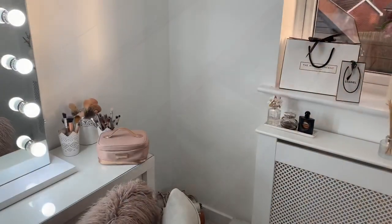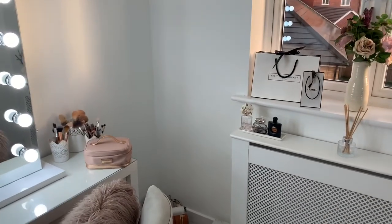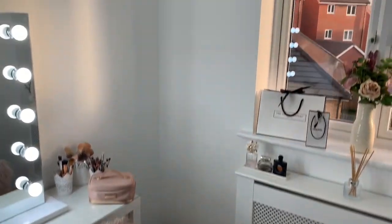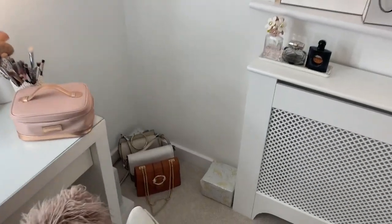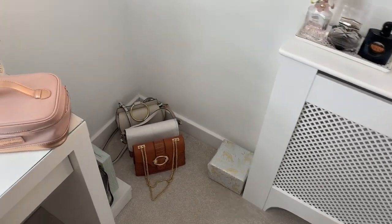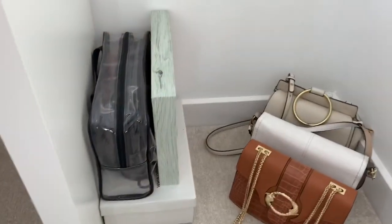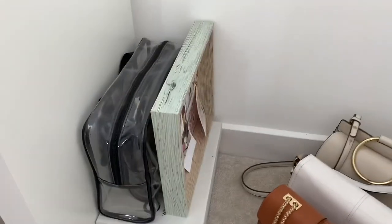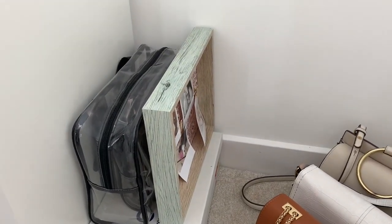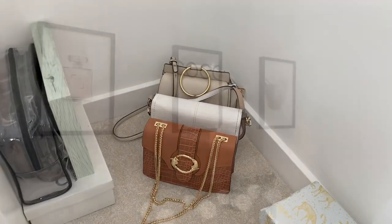Moving on to this corner of the room — I'm going to get some Lack shelves from Ikea because it's a blank area that needs something to fill it. Down here I've got my work centre, the bags I reach for most, and some clear cosmetic bags. There are some shoes from Office and a photo frame — it's just sort of plonked there at the moment.